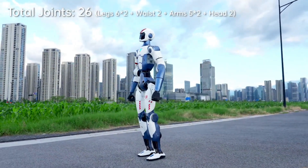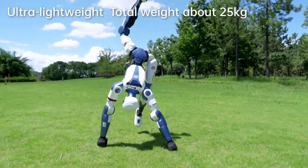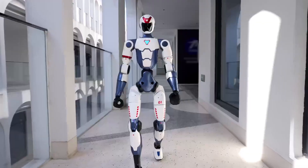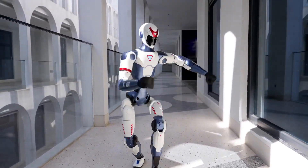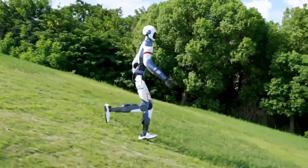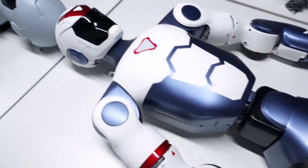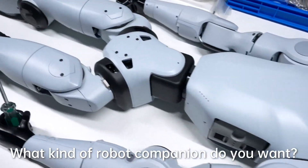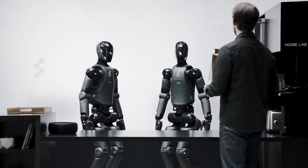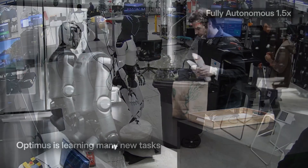The R1, on the other hand, strips down the complexity while keeping the essentials. It offers 26 degrees of freedom, weighs only 25 kilograms, and comes in at a fraction of the cost. The result is a more accessible, energy-efficient robot for a broader audience. The R1's launch will likely send shockwaves through the robotics market. Unitree has proven that you don't need a six-figure R&D budget to work with humanoid robots, putting pressure on companies like Figure AI, Xiaomi, and Boston Dynamics to rethink their pricing and rollout strategies.